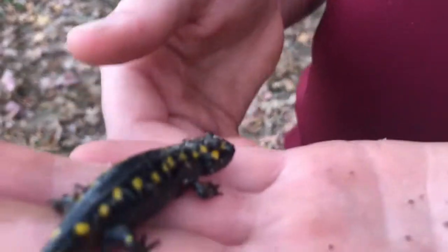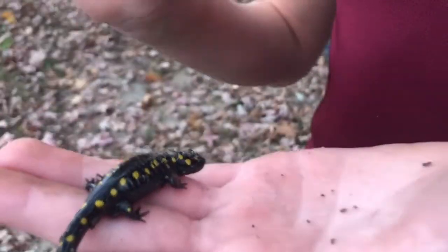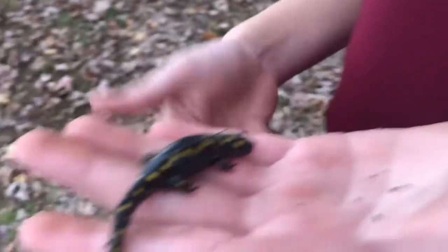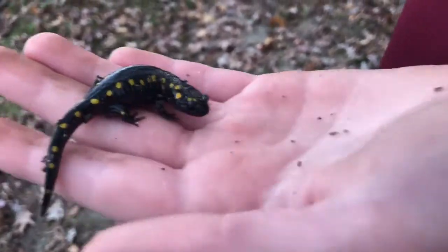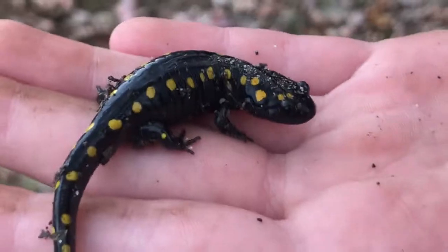They are amphibians, which means they need water. They breathe through their skin, so I'm trying not to hold it as much as possible, and they need to be wet — they can't just dry out. You're not going to find an amphibian out in the desert. They're going to be in moister areas, which is why I found it under the log.